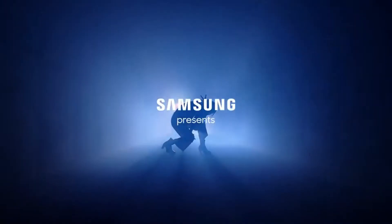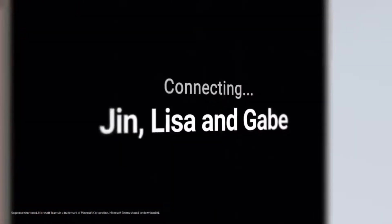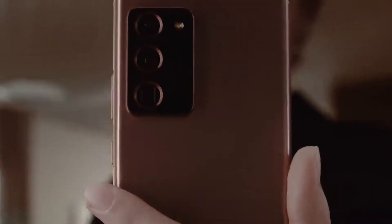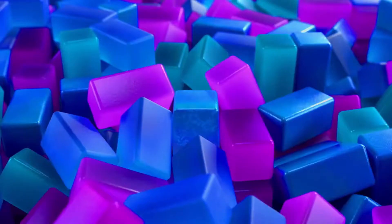We have a mega camera leak and official stuff regarding the Samsung Galaxy S21 that shows off how Samsung is making a huge leap in the camera department. The camera of the S21 Ultra has officially been announced — they didn't mention the Galaxy S21 exclusively, but we do know that the new camera sensor will be utilized on the Galaxy S21 Ultra.